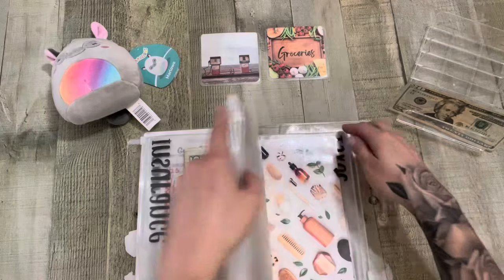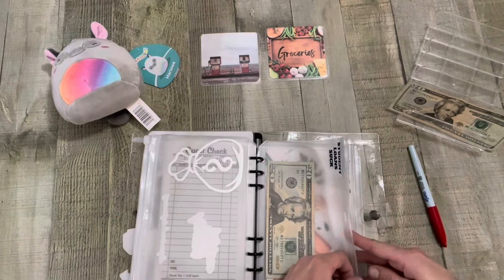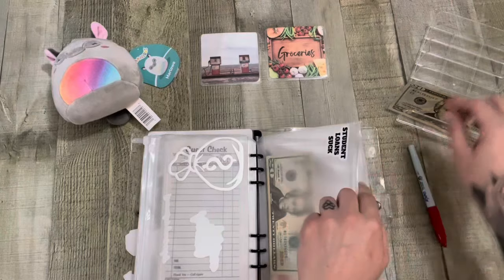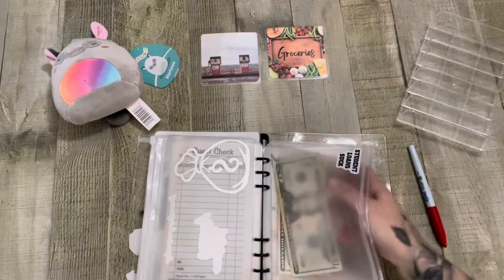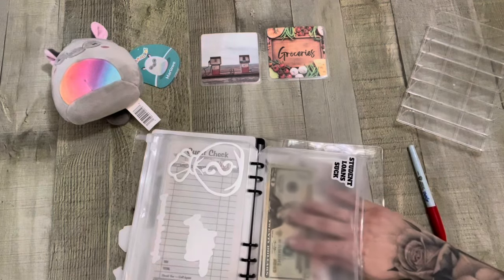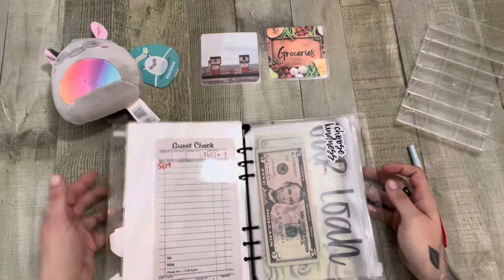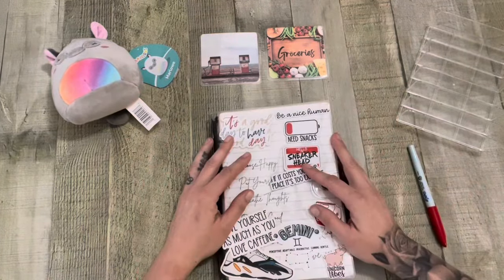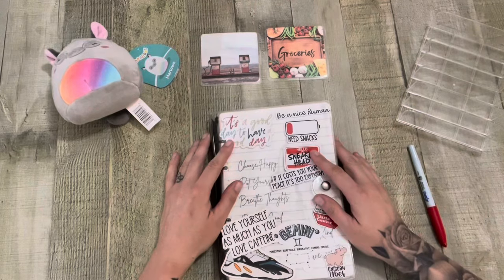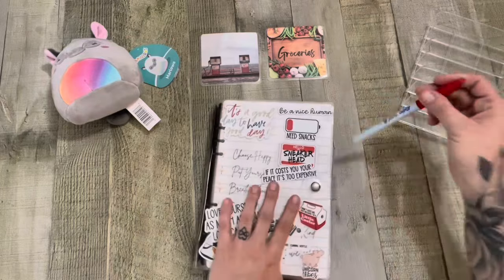Up next is my student loan and that is going to get my last $20. So now we have $40 in my student loan and we are all done with Cash Stuffing Friday. Always easy and to the point, just being consistent, getting that money in there — and it adds up. It works.